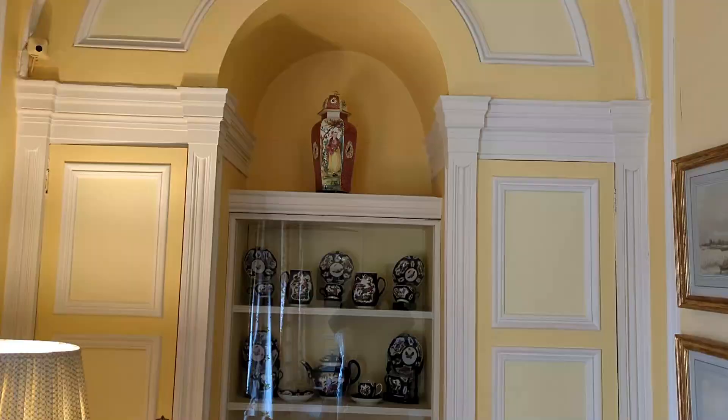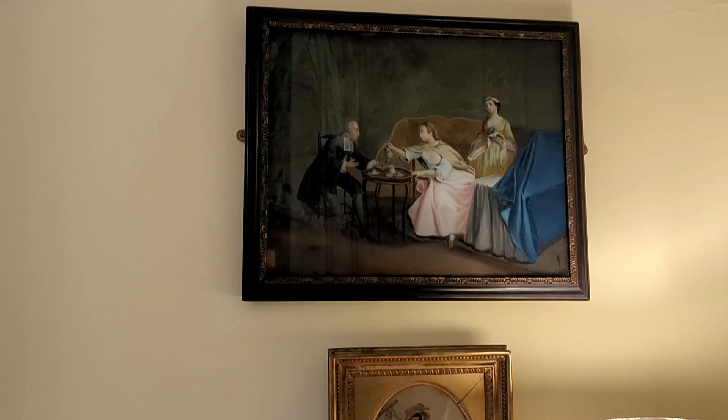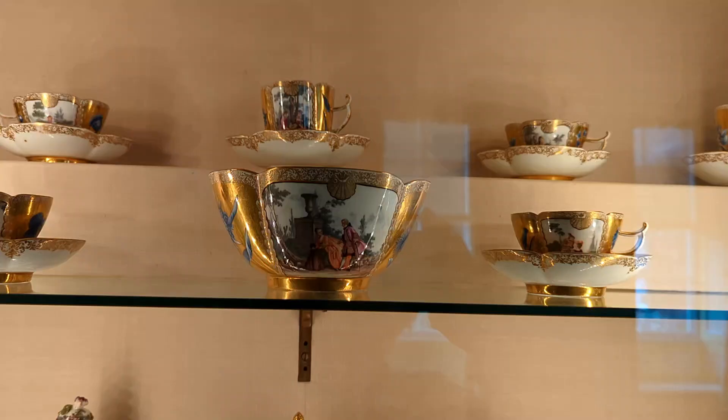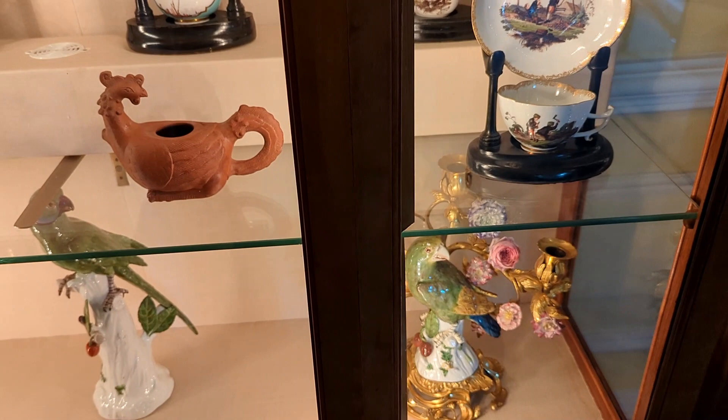It's so incredible that the room is a mixture of so many collections and they're put together perfectly. One more stunning collection of porcelain — such a joy to look at. It's one of my favorites and I just can't take my eyes off it.